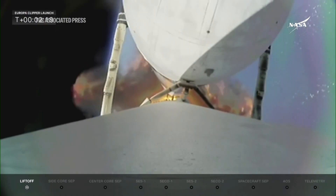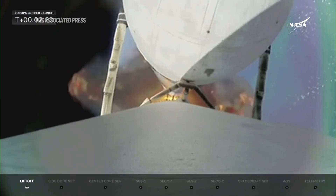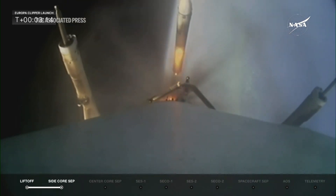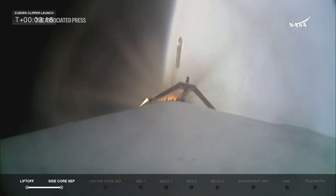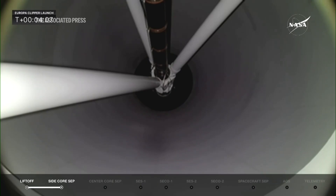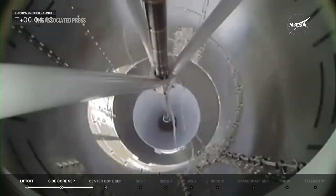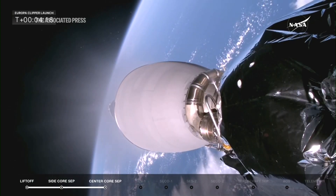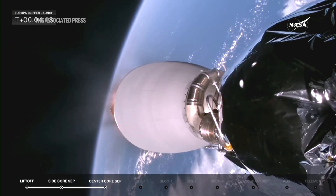Things continue to look good. We've actually been to Europa before. We have some tantalizing evidence from previous missions — a few flybys of the moon that showed us there's this ocean of water. And we look for those ingredients of life: the chemistry, the energy, the time, and the water. We think Europa's been simmering away for about four billion years.